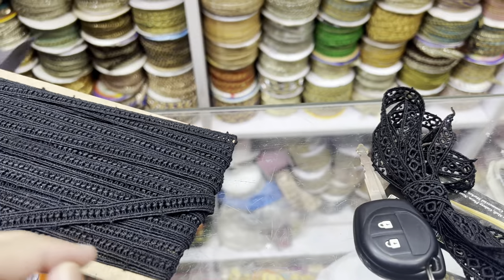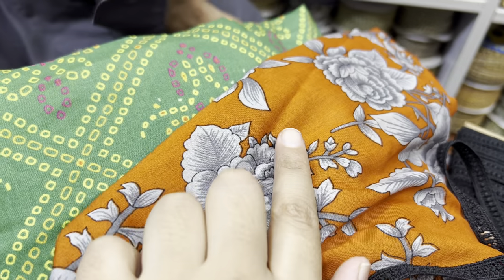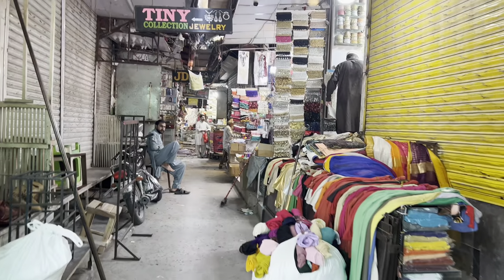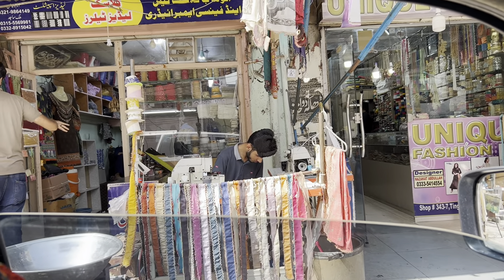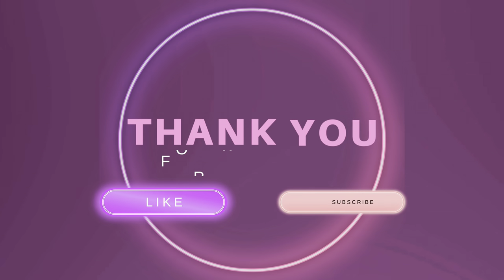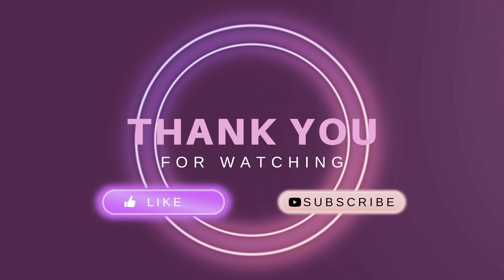So stay tuned, keep watching and stay connected. There is a very nice dress designing video in my next vlog. I will see you in my next vlog — till then take care, Allah Hafiz. If you want to go to commercial market where you can find reasonable options, do let me know in the comment section. Take care, see you next time!